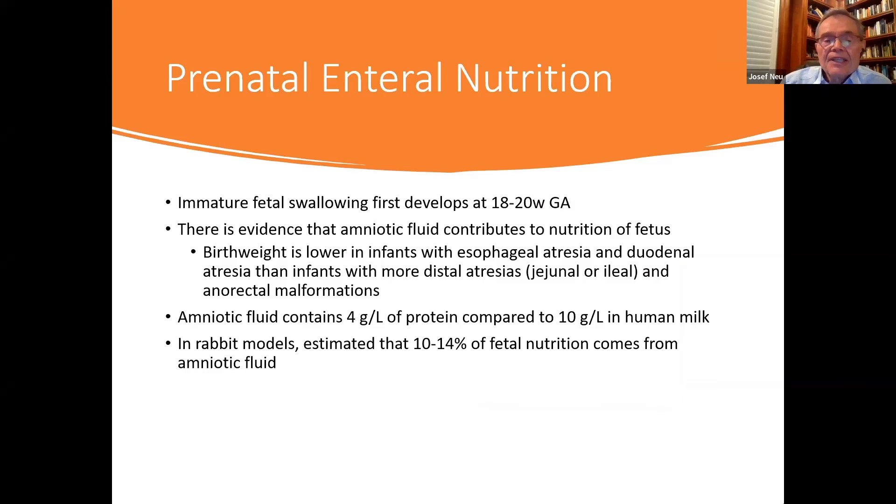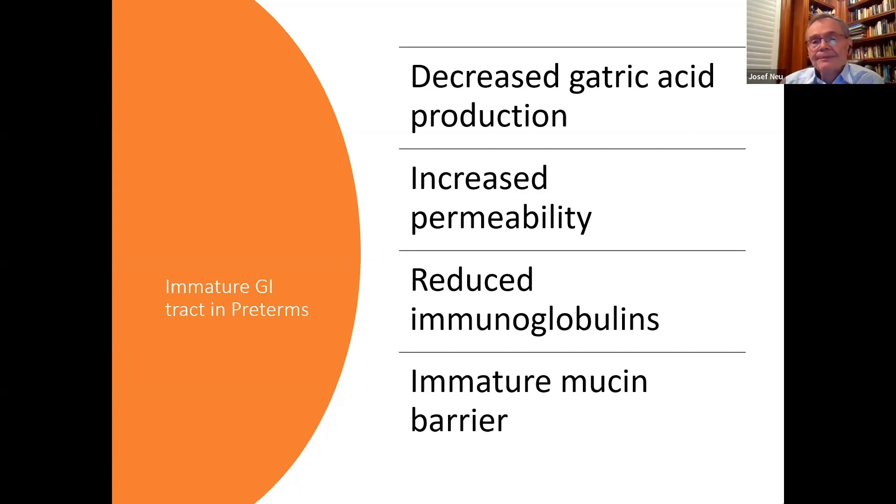In terms of prenatal enteral nutrition, swallowing develops in the fetus at around 18 to 20 weeks gestational age. There is evidence that amniotic fluid contributes to fetal nutrition because it contains about 4 grams per liter of protein — less than human milk at around 10 grams per liter, but still contributory. In rabbit models, it's estimated that 10 to 14 percent of fetal nutrition comes from amniotic fluid.